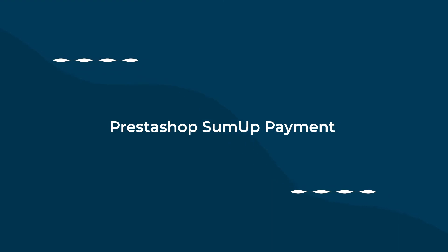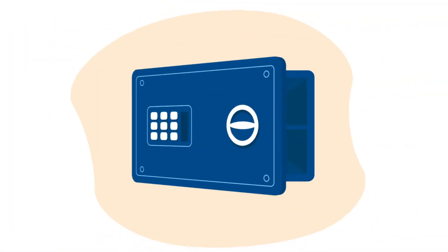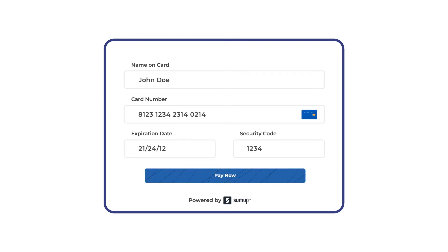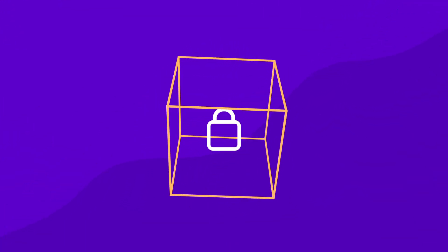Then PrestaShop Sumup payment is exactly what you need. Offer a safe and hassle-free payment process with a smooth checkout experience on your store. Allow customers to make payments via debit or credit card with 3D secure authentication to reduce online fraud.